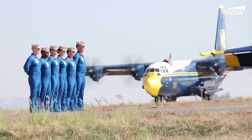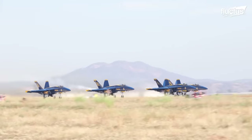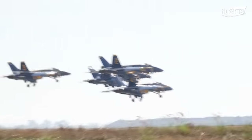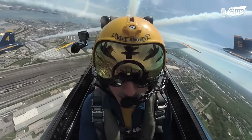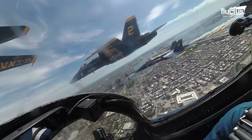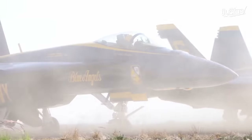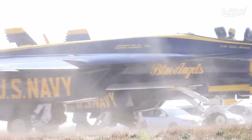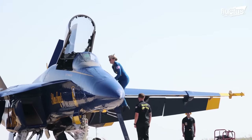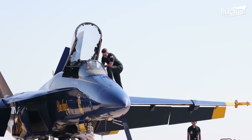When it comes to the unwavering commitment to exhibiting extreme air maneuverability, no team but the Blue Angels comes to mind. They are officially called the U.S. Navy Flight Demonstration Squadron. These highly skilled pilots have been around since 1946, making them the second oldest aerobatic team in the world.